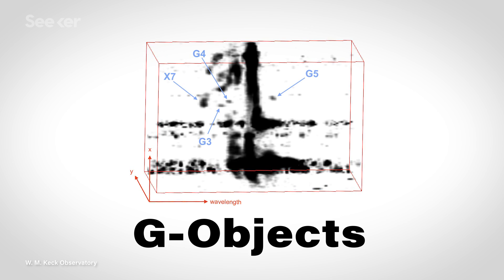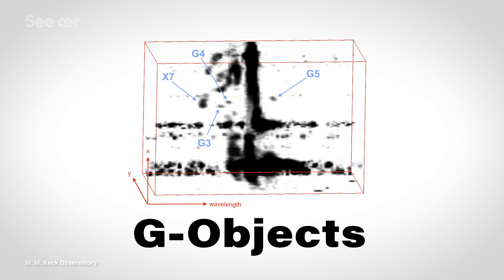They're called G objects, and they orbit around Sagittarius A star and have a dusty appearance. The first one, imaginatively called G1, was found in 2004. G2 was spotted in 2012, and G3, G4, and G5 were just announced in the summer of 2018.